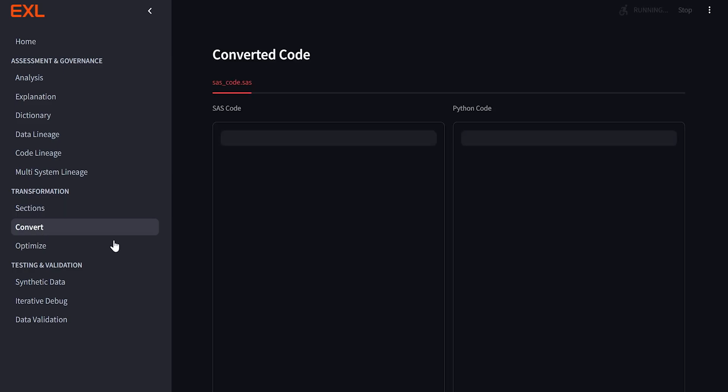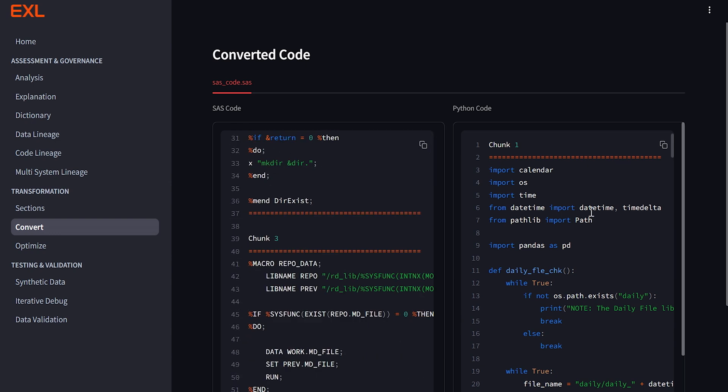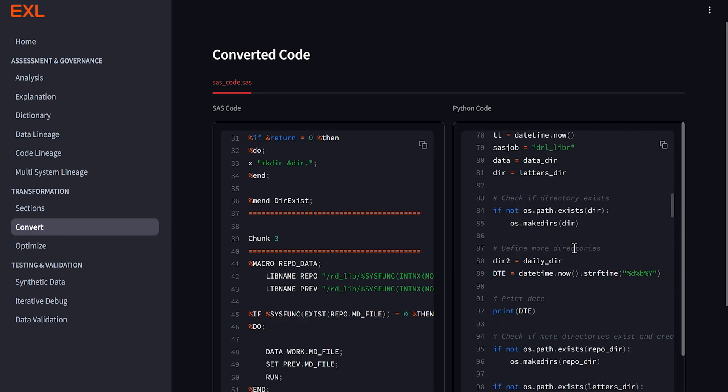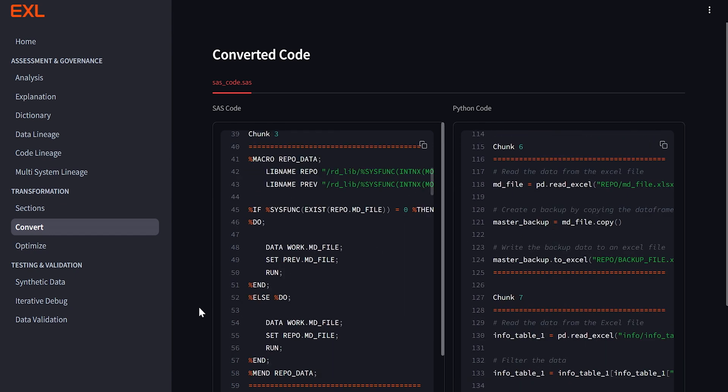These LLMs come with a context window limitation, so it's not ideal to pass the full code in one go. Once we chunk the code, we leverage that chunked code to convert. In this case, we are converting this SAS code to Python. This is where each chunk gets converted to a target language of choice.